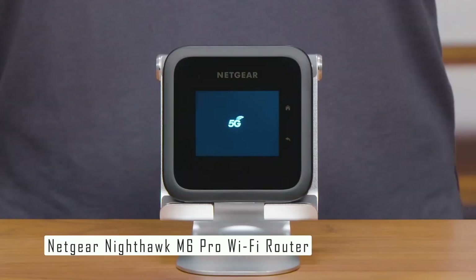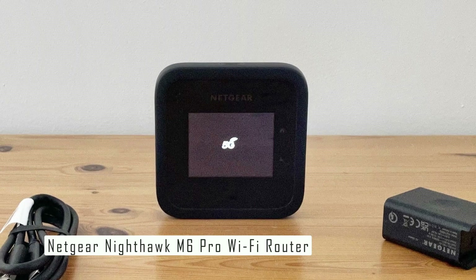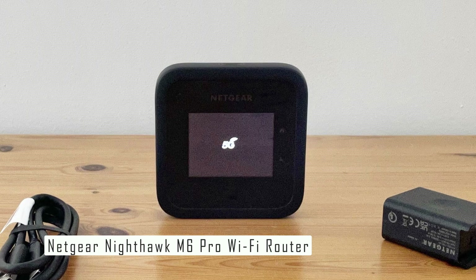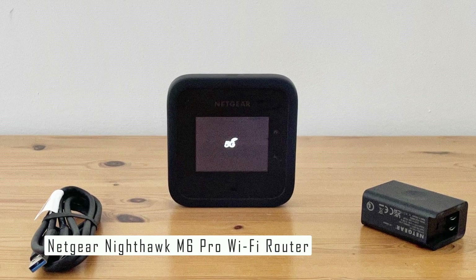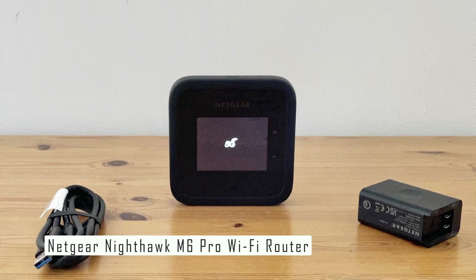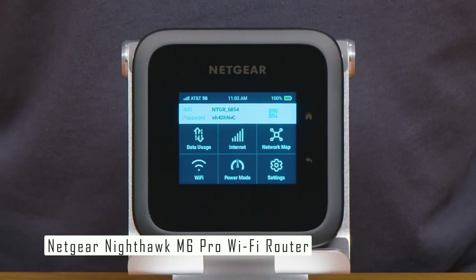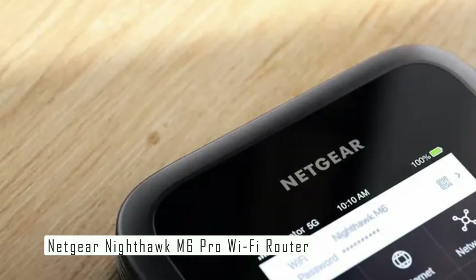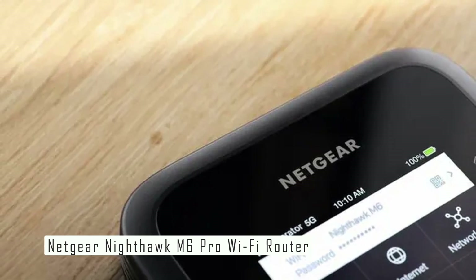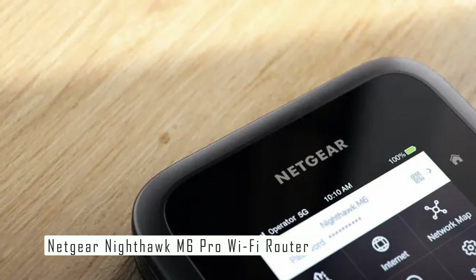Another great feature of the Netgear Nighthawk M6 Pro is its touch screen interface that lets you easily access and manage your hotspot settings, including data usage and connected devices. You can also enable data roaming and switch network modes. The device has a removable 5,050 mAh battery that lasts up to 11 hours and can be charged using a USB-C cable or a power bank. It is also unlocked, features an Ethernet port to connect a wired device or Ethernet switch, and supports an external antenna to improve reception in fringe network areas.